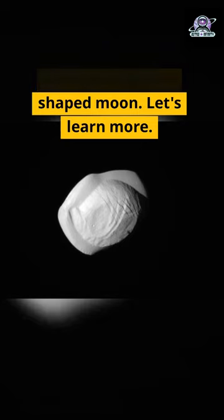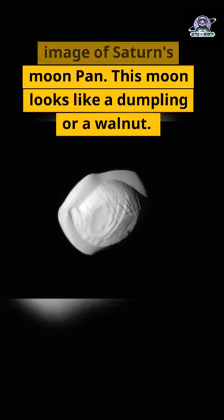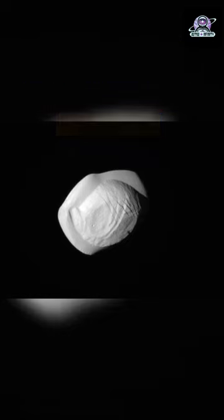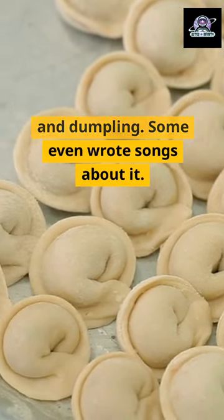NASA revealed pictures of a ravioli-shaped moon. NASA revealed an image of Saturn's moon Pan. This moon looks like a dumpling or a walnut. People are comparing it to food like ravioli, empanada, walnut, and dumpling.